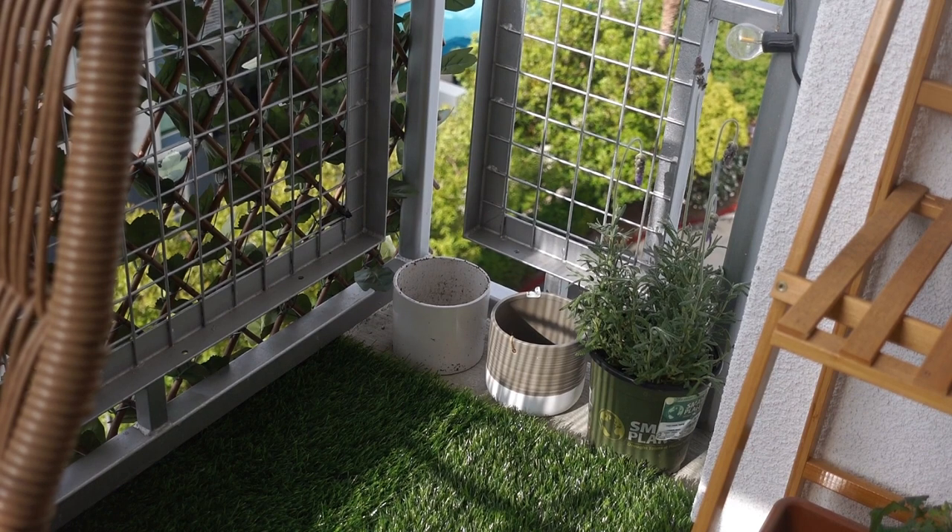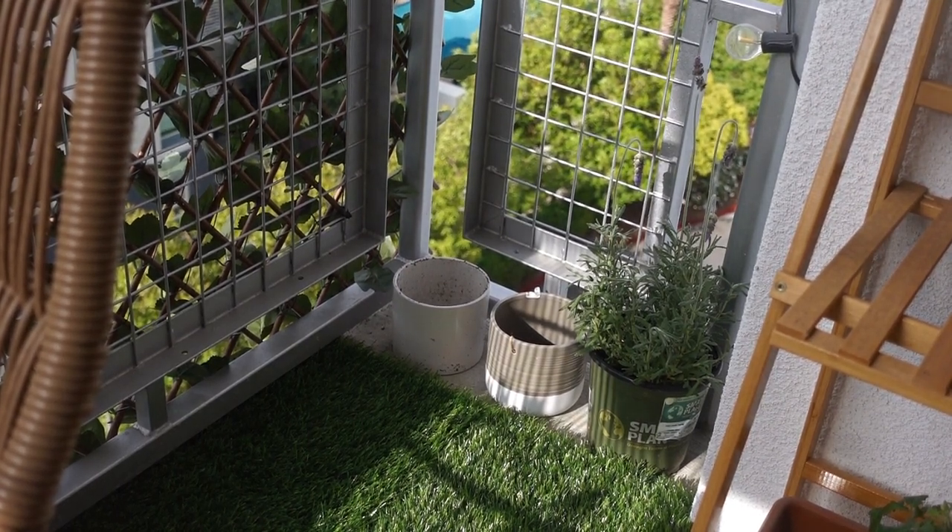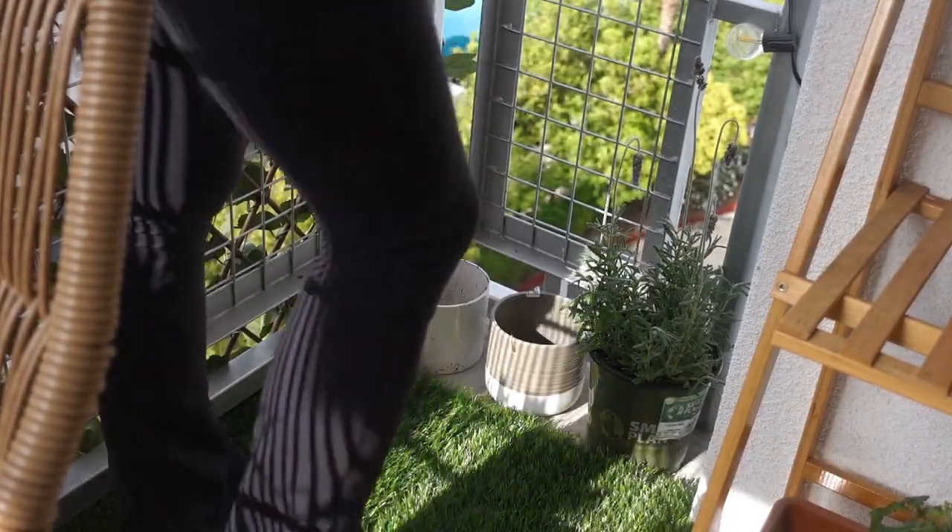I also don't know why my lavender is drooping even though I just gave it water, but let's hope it's not too hard to keep alive.